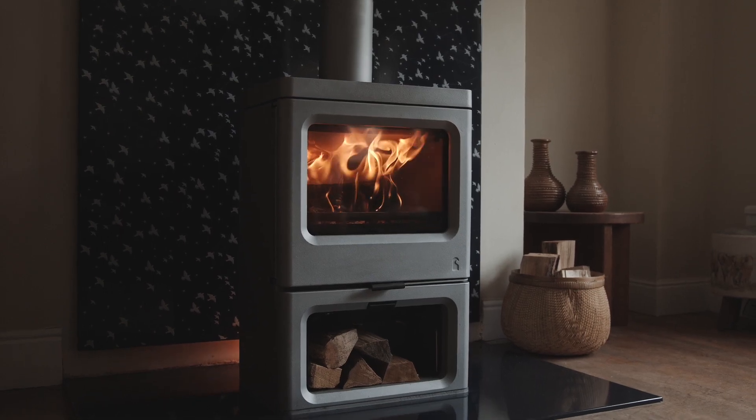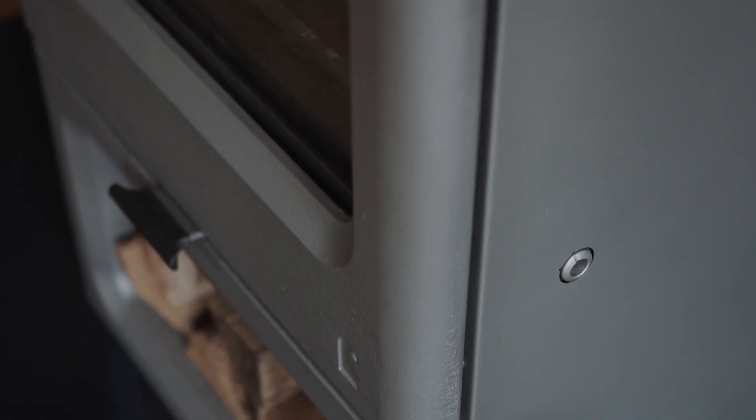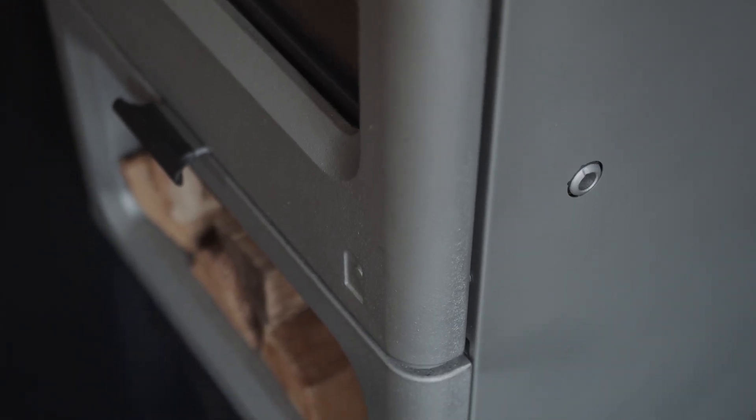The Charnwood Sky E700 — the future of wood burning. The Charnwood Sky E700 is the world's first intelligent wood burning stove.